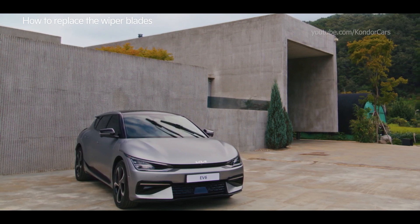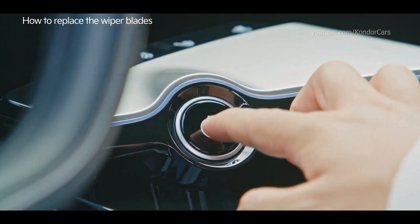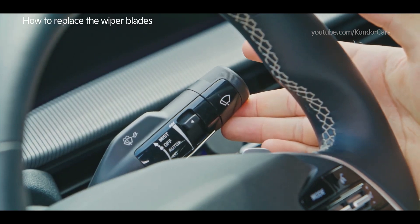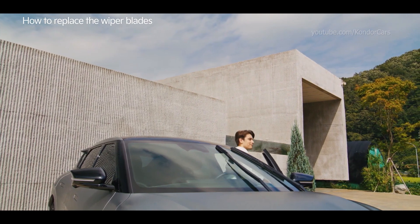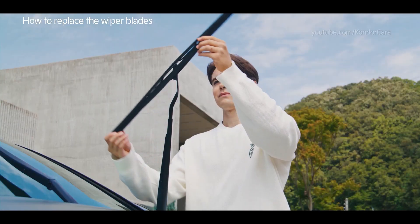Windshield wipers are essential for a clear view on rainy days. First, turn off the engine and lift the wiper switch to the mist position — the uppermost position — for two seconds. This will raise the wiper arms to the highest point so that replacing the wiper blades is possible. After raising the wiper arms, open the lock cover on each wiper blade.